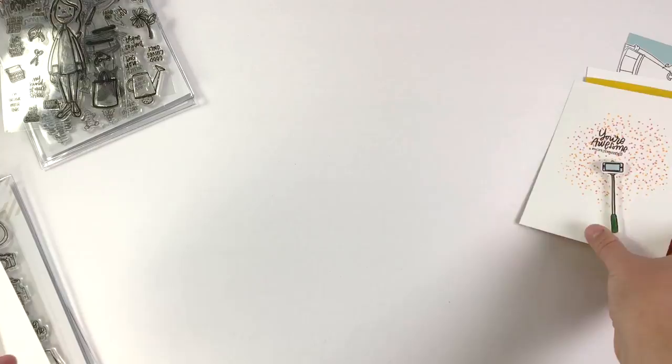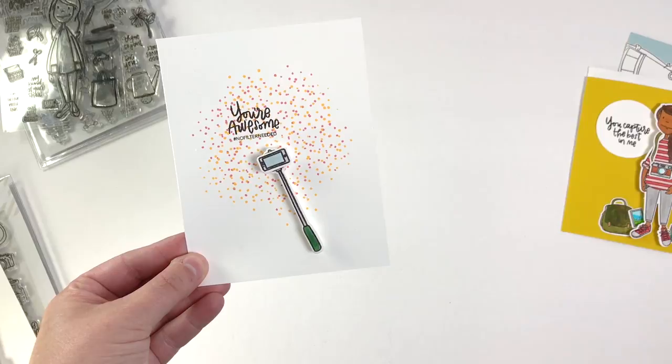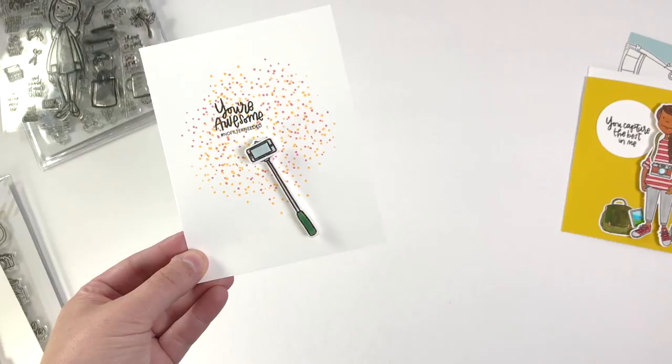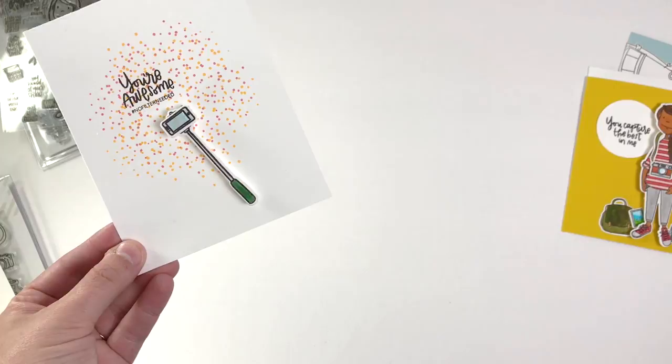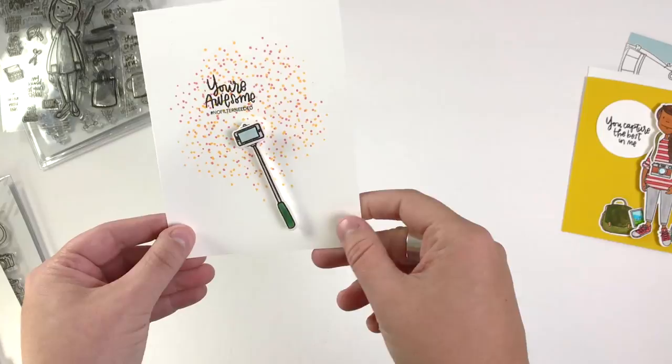I wanted to use that selfie stick. And while she can hold it in her hand, which is really fun, I also thought it might be fun just on its own — especially with that sentiment 'You're awesome, no filter needed' — just as a reminder to my friends about how amazing they are. Sometimes with all of our social media presence these days it can be a little touch and go, putting ourselves out there. That little dotted background you see is actually using Julie's new stamp set — I just repeated it with two colors. I'm going to make multiples of this one to send to friends.